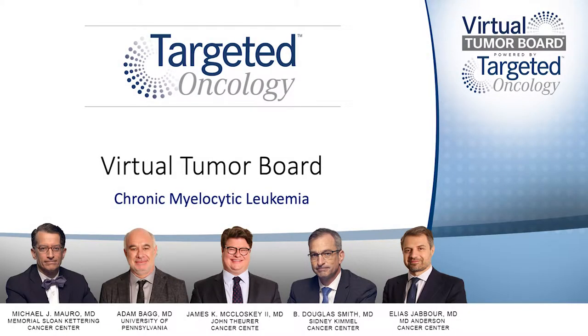Thank you for joining us for this Targeted Oncology Virtual Tumor Board, which focuses on chronic myelomonocytic leukemia. In today's presentation, my colleagues and I will present four clinical cases. We will discuss an individualized approach to treatment for each patient and review key trial data that impacts our decisions.